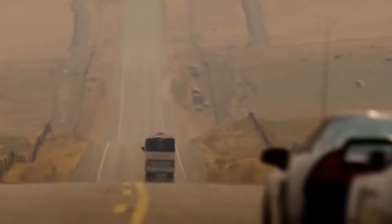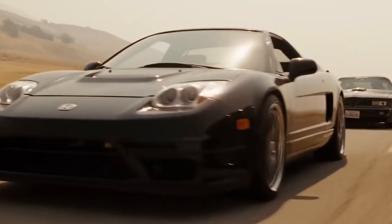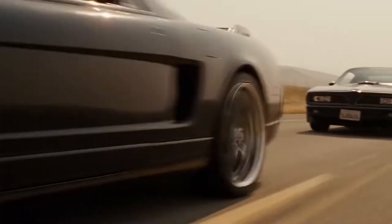Given how much they earned through the franchise and how large the budgets were, it's not surprising that they chose some really cool cars in their movies. So let's go through the 12 fastest cars in the Fast and Furious series, taking you down memory lane to some of the cars in the earlier movies.